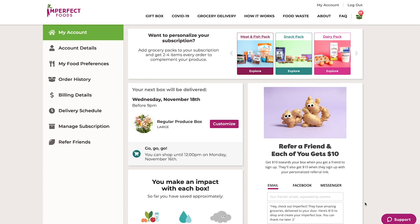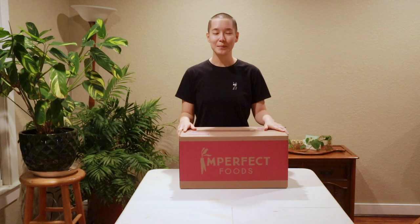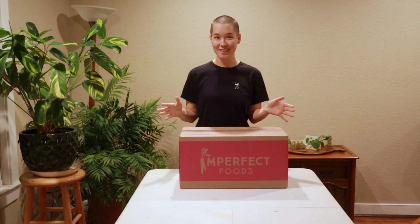So that's my regular large produce box and I have until 12pm on Monday to select my groceries. I just got my Imperfect Foods box, so let's open it up and see what's inside and how everything looks.